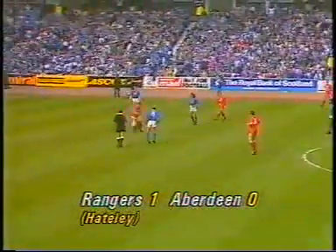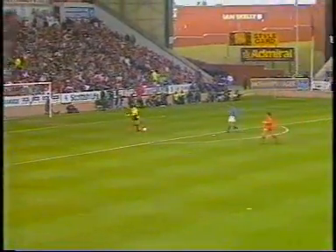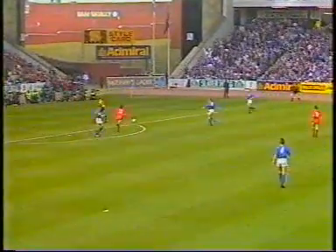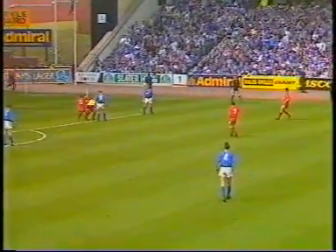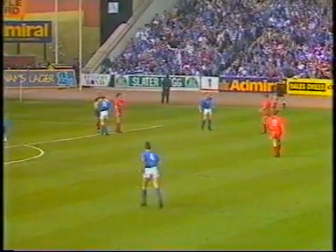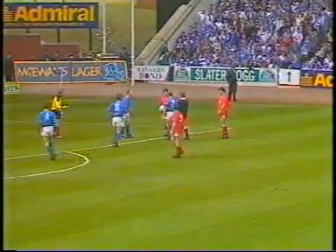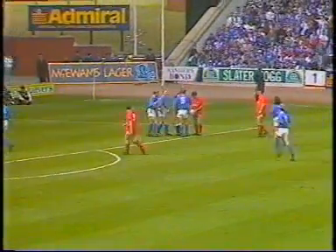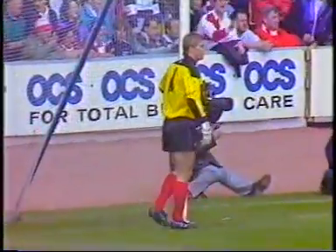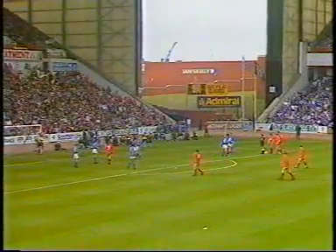What a goal it was — Hately's 14th of the season. It took a long time to convert the Rangers supporters as he replaced Alec McLeish in attack, but with his tireless, selfless performances over the months, he's become a favourite of the Rangers supporters. And now he's going to have to go back and help in defence — Chris Woods has over-carried and there's going to be a free kick to Aberdeen, who will want to reply very quickly indeed.